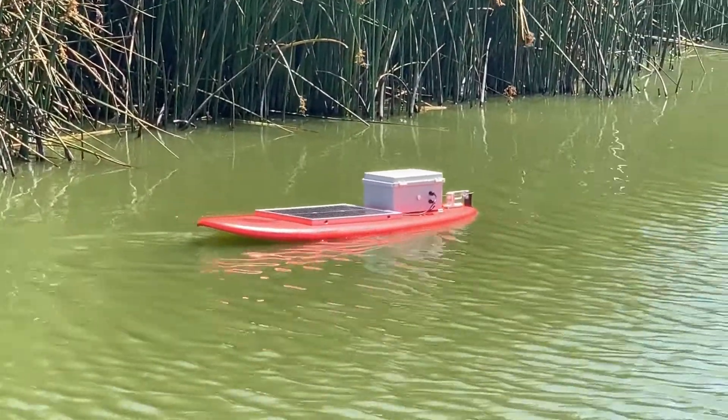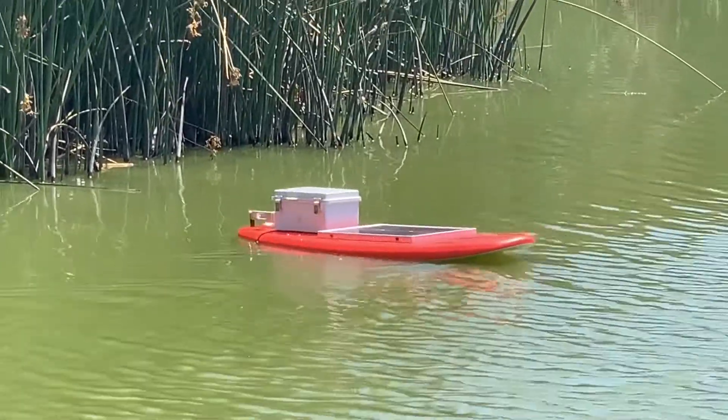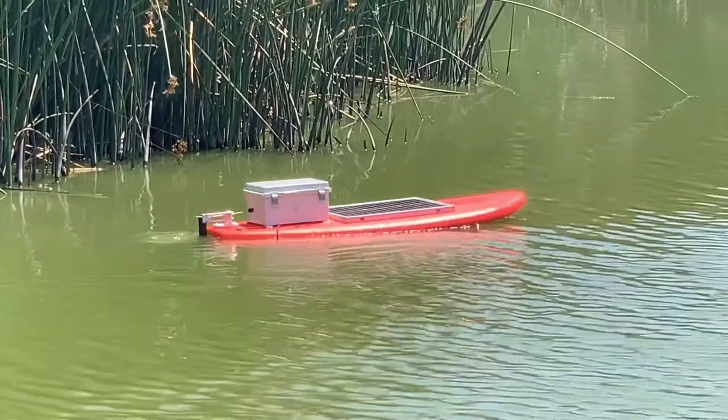Later, we were able to test in a larger body of water at Lake Los Carneros. Here we could demonstrate turning and have it navigate farther distances on its own.